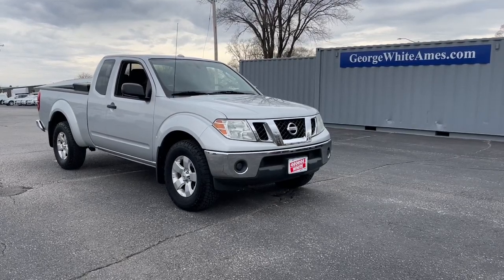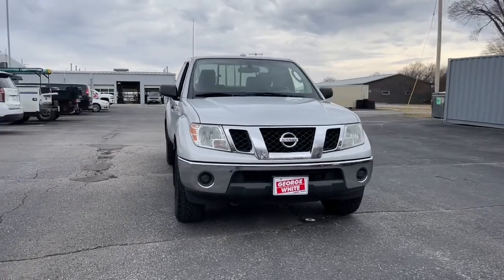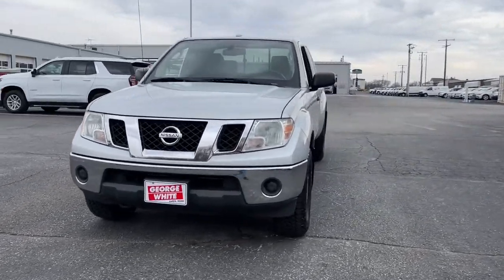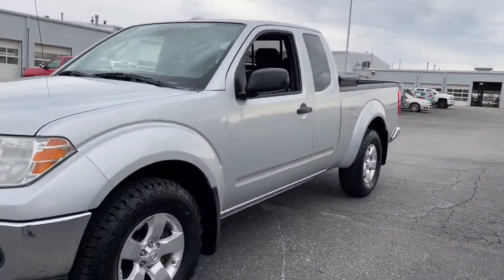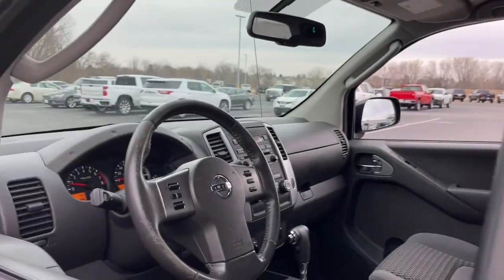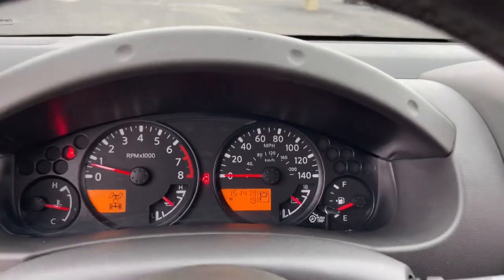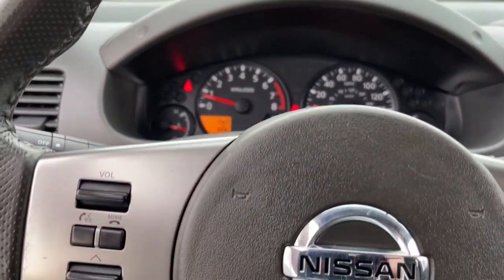Hop into the 2011 Nissan Frontier. With less than 200,000 miles on the odometer, this vehicle stands out from the rest. You'll be ready for the job or off-road recreation in this remarkably affordable Frontier. Comfortable, capable, and hardworking, this popular midsize pickup is waiting just for you.